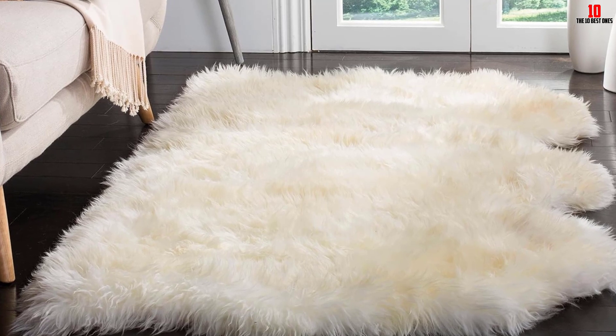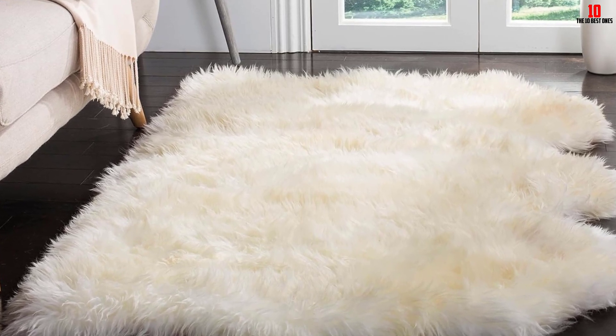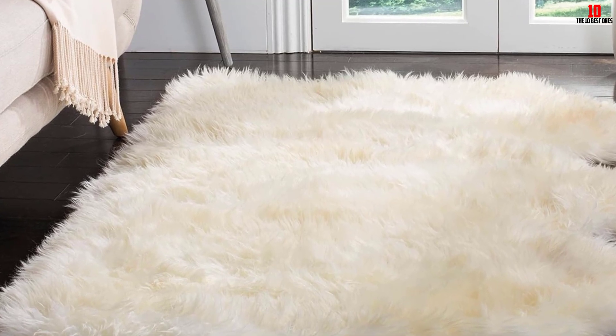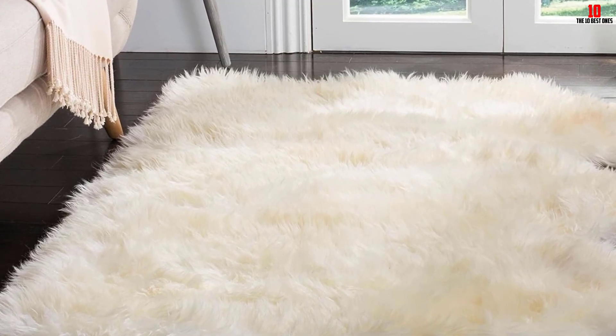The rug has a size of 3x5 feet and is also available in other sizes to pick from depending on the space. It is irresistibly soft and supple to the touch and brings a great look to your space. With its neutral white color, the rug will seamlessly integrate into any decor. The cost of the sheepskin is relatively lower, making it a pick to try out.